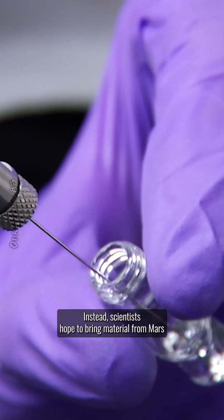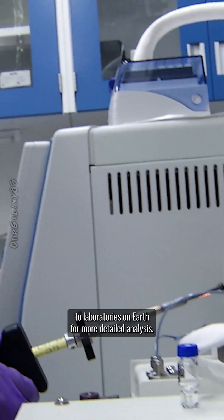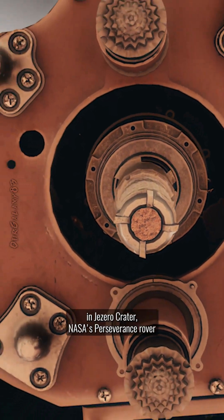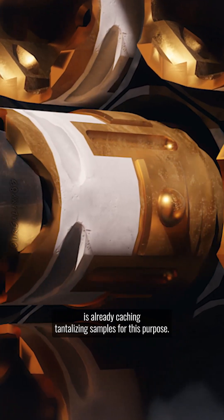Instead, scientists hope to bring material from Mars to laboratories on Earth for more detailed analysis. 2300 miles away from Curiosity, at the site of an ancient lake in Jezero Crater, NASA's Perseverance rover is already caching tantalizing samples for this purpose.